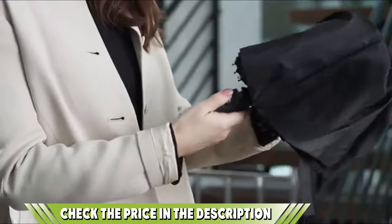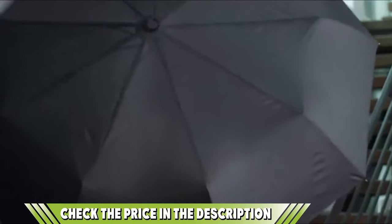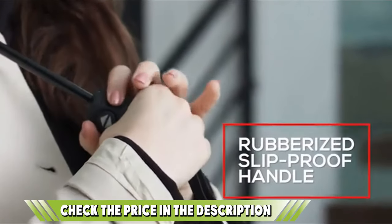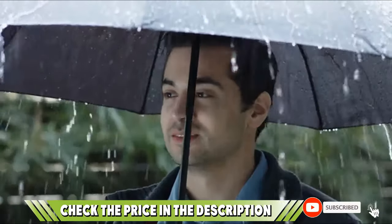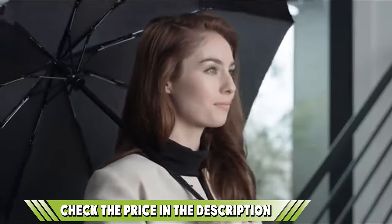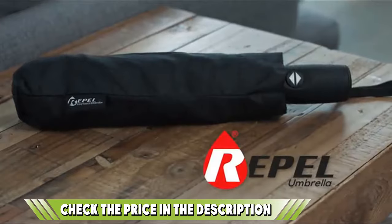This is the ultimate travel umbrella, which is why we've chosen it as our best choice product. It's lightweight, strong, functional, waterproof, dries instantly, and looks great. Plus, you get a lifetime replacement guarantee, so if you have any problems with your umbrella, they'll replace it for free. If you want to know about the latest price of the Repel Windproof Travel Umbrella with Teflon coating, check the description box.